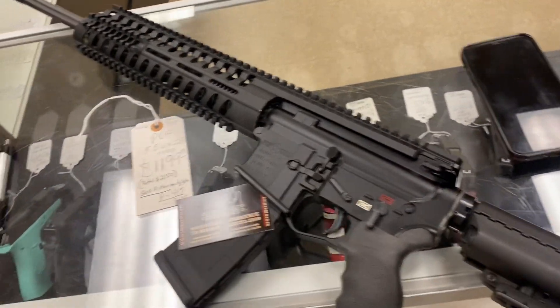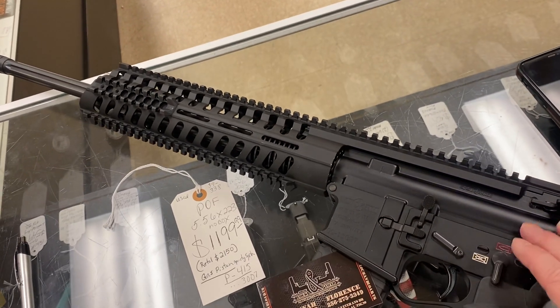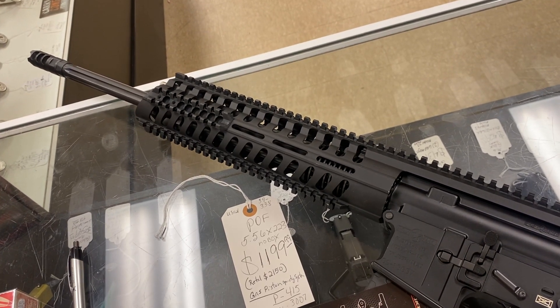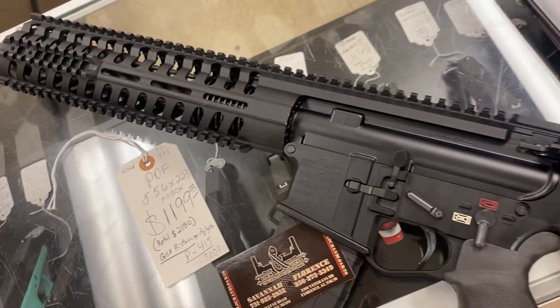POFs are always super nice. It's a gas piston gun. Everything is always nice as far as the fit and the finish of these. Probably not going to find a better quality gun. You can see it's got a nice fluted barrel and a nice comp on it from the factory. The rail looks good. There's a lot going on with that gun.